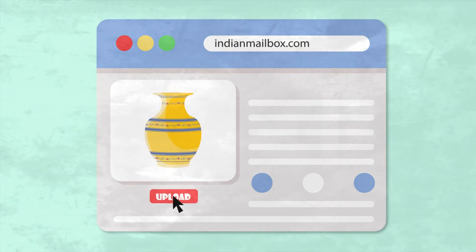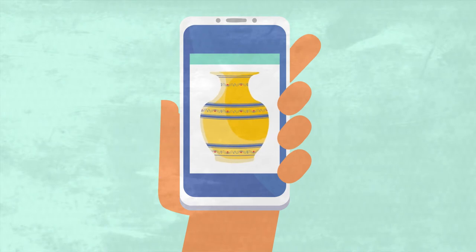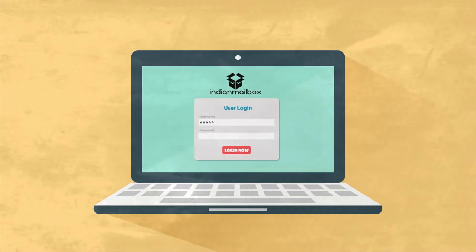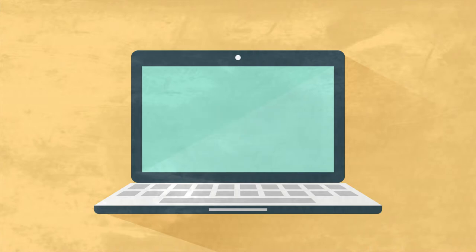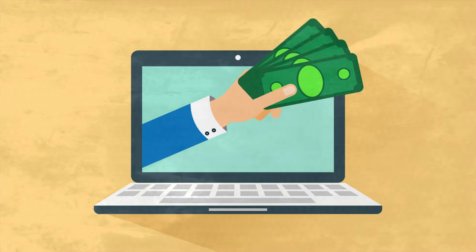Indian Mailbox lets you know about your product's arrival by uploading a picture of the package under your account area and sending you images of your package along with their description and weight. In case your credit card is not accepted online, just log into your account at IndianMailbox.com and click on Buy For Me, and we will purchase all your desired items through our own payment methods.